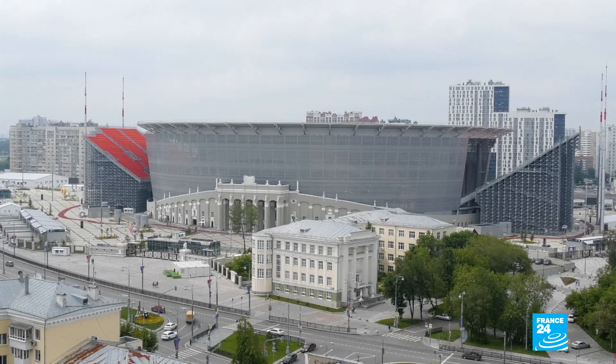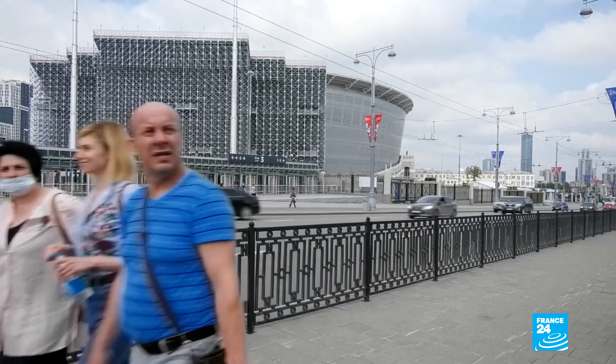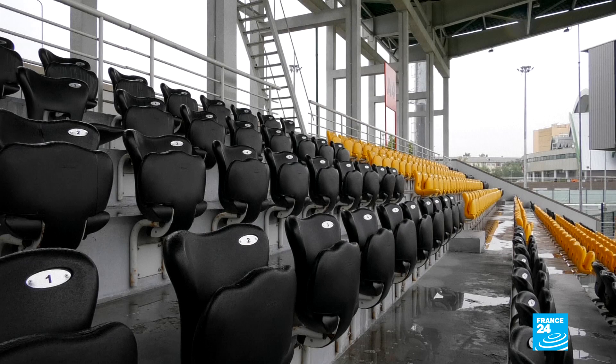The local football club in Ekaterinburg, Ural, is hoping the new stadium will entice more people to pay for their games. Currently, the stadium they play in is on the outskirts of town and has limited seating, with 6,000 spectators on average for each game.